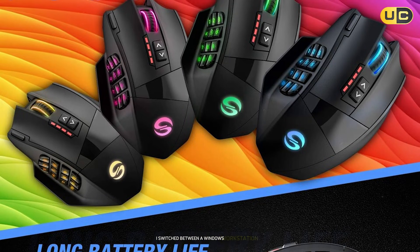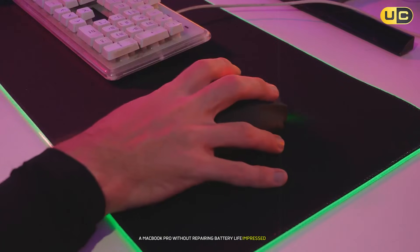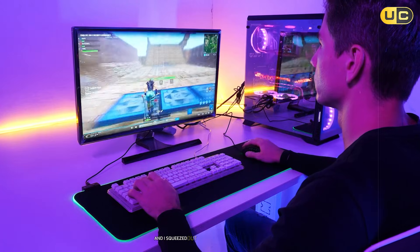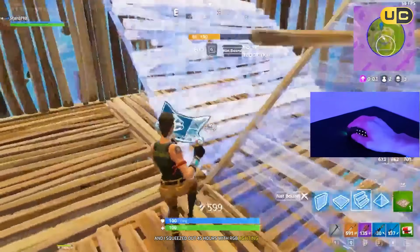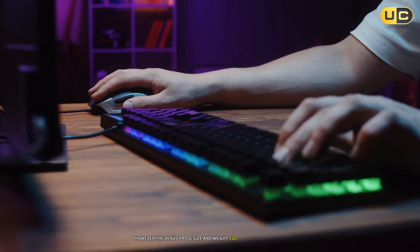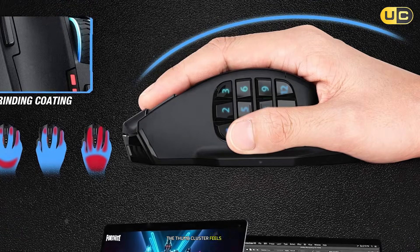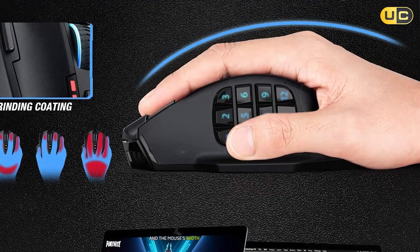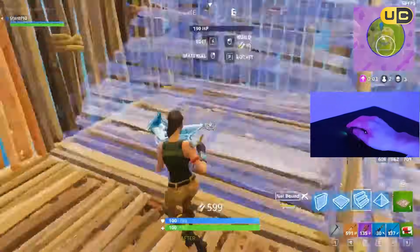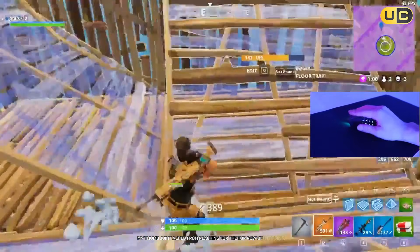I switched between a Windows workstation and a MacBook Pro without repairing. Battery life impressed me too — UtecSmart claims 50 hours, and I squeezed out 45 hours with RGB lighting off. However, the Venus Pro's size and weight — 150 grams — are polarizing. If you have small to medium hands, the thumb cluster feels like a stretch, and the mouse's width forces your fingers into a flat, unnatural position. After three hours of use, my thumb joint ached from reaching for the top row of buttons.